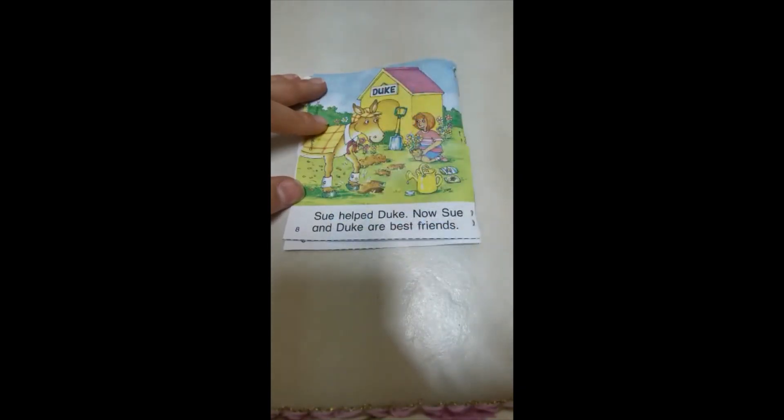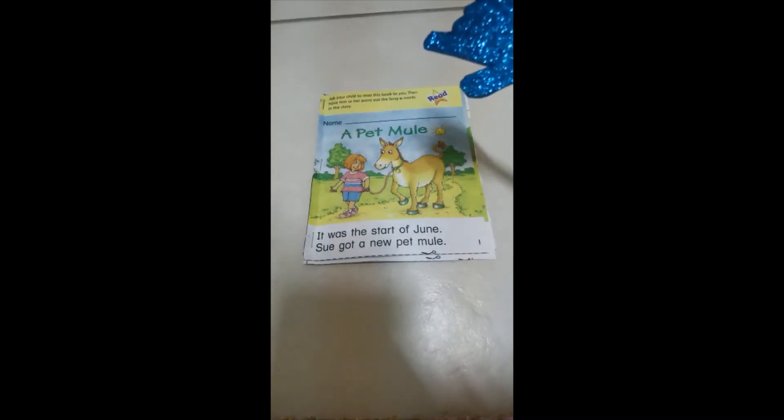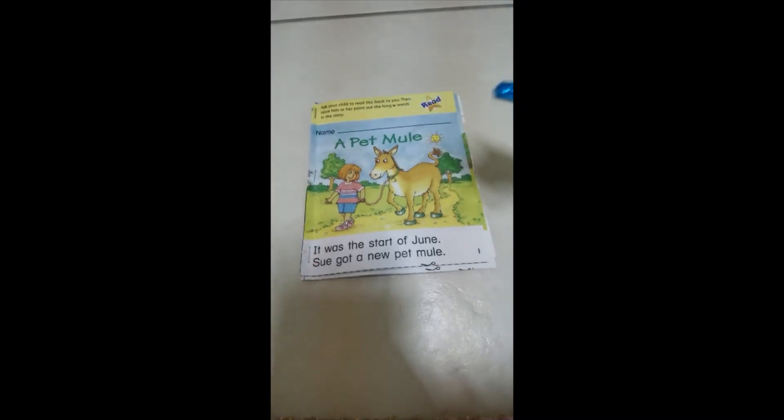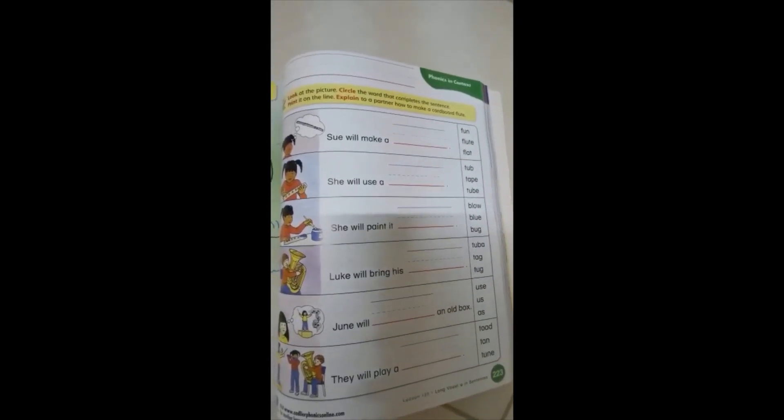Thank you! Who will read the story for me? Don't forget to do page 223. You should look at the picture, read the sentence, and try to choose one word that has a long U. Okay? Thank you, bye-bye!